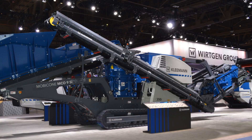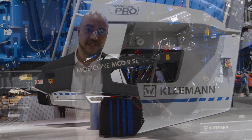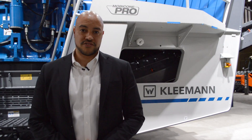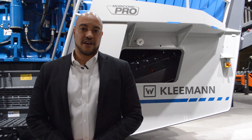We also have our MC09 SI here — also a closed-circuit system with the same single deck vibrating screen and an extra-large surface including the oversized return conveyor. This one is actually a 37-inch screen and caters to all of the demands of the contractor market.